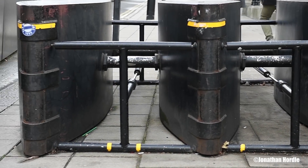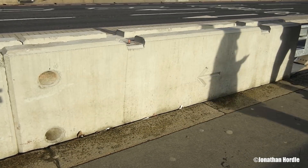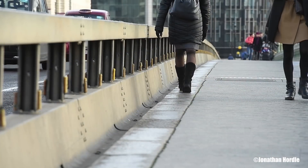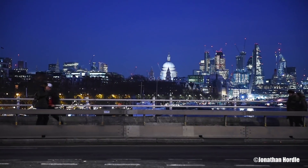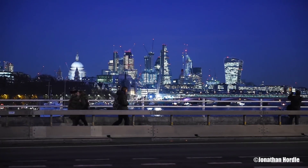Unsightly, but essential. Steel and concrete barriers dividing roadways from footpaths are now commonplace around Britain's cities. Erected in the wake of a series of terror incidents over the past 12 months, the structures are invaluable when it comes to public safety, but realistically stop short of providing a practical, long-term solution to the problem.